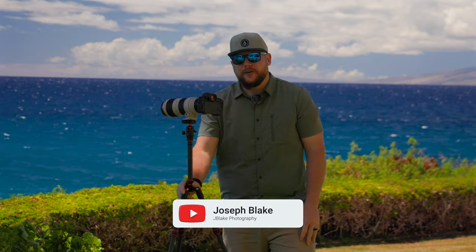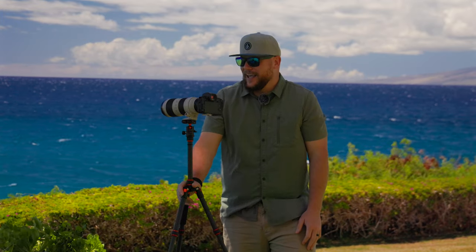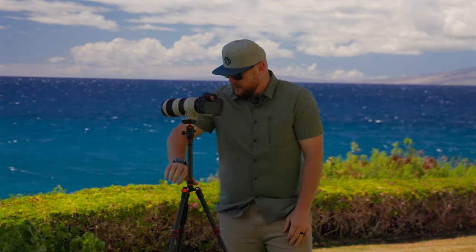What's up everybody, it's Joe with JBlakePhoto. I'm still here on the island of Maui. We've got a couple more days left and I decided to come out here in the middle of the day in the harshest of lighting conditions — the sun is literally directly above us — and see what I can get landscape photography wise. We've got these beautiful puffy clouds out here.